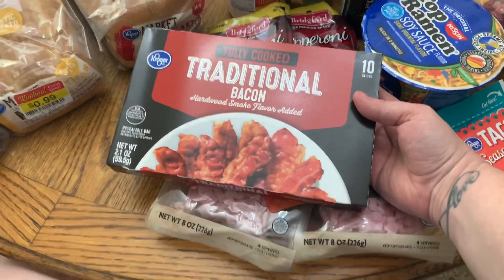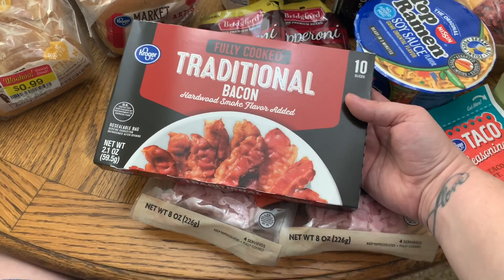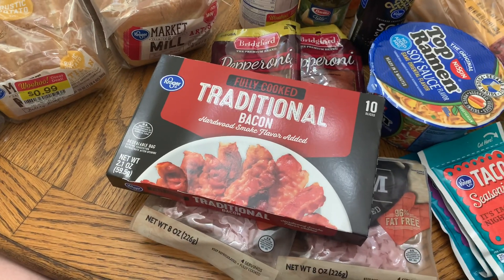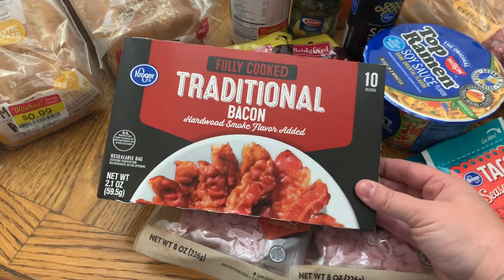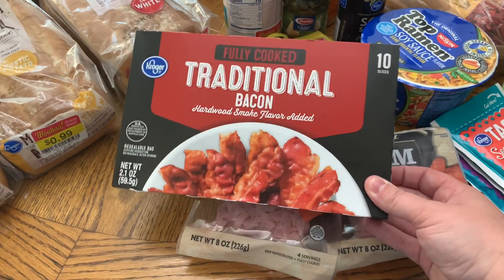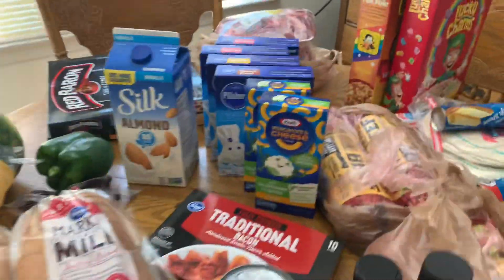Got some bacon. We've had a weird issue with the Kroger brand bacon bits — every bag we buy has some kind of sharp off-taste, like biting into something strange in the middle — so we stopped buying those. I needed bacon for a quick recipe, so I picked up this pre-cooked pack so it's easy to just heat it up and go.